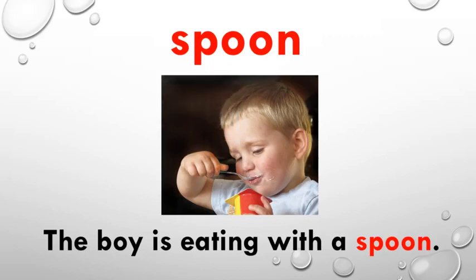Which word is this? The word is spoon. What does spoon mean? A spoon is something with which we can eat. Look at the image — you can see a boy eating something with a spoon. I have used this word spoon in a sentence like: The boy is eating with a spoon.